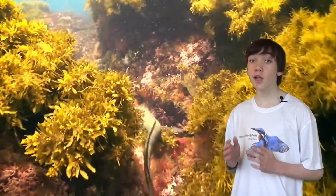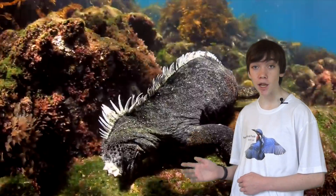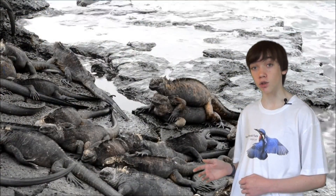The only location where this lizard can be found is the Galapagos Islands. They tend to stay close to the shore, foraging for food in shallow waters or basking in the sun on the rocks.